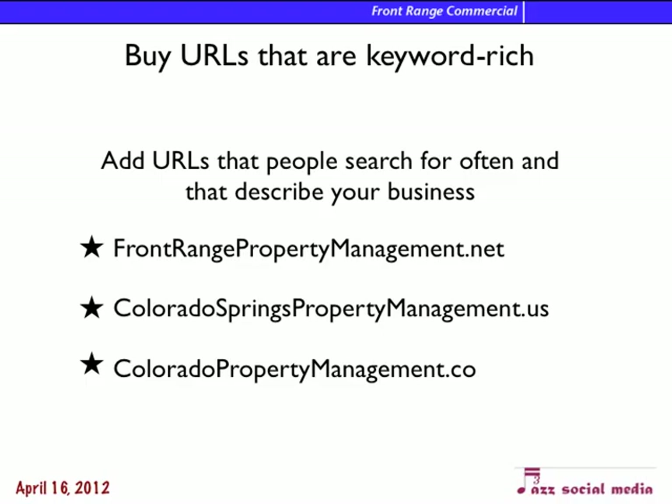URLs are the addresses you type into your web browser to get to a web page. We want to make sure we have URLs that are really keyword rich. Front Range Commercial is a good URL, but it doesn't say anything about what you do. So you might want to consider URLs like Front Range Property Management, Colorado Springs Property Management, Colorado Property Management, or Property Management Colorado Springs — things that when people type them into Google, they will find us right away.